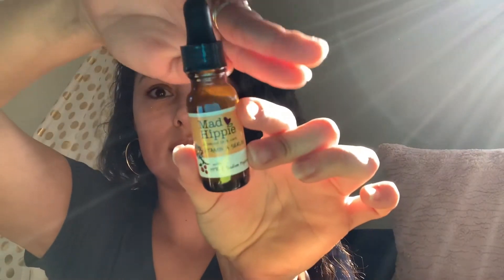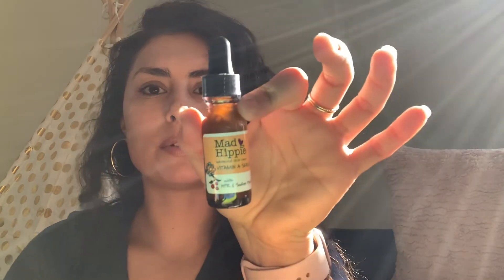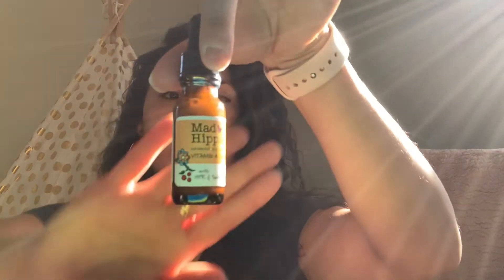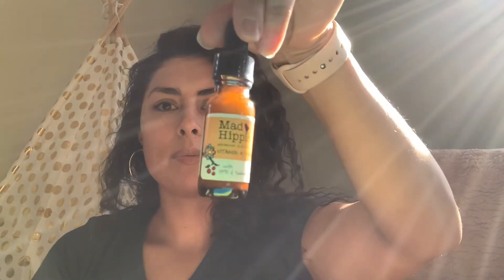The last item in this beauty bag is a brand called Mad Hippie — the packaging is so gorgeous and beautiful. There's a lot in this one and it's half an ounce. This is a Vitamin A Serum in this beautiful dropper style. It's got HPR — I don't know what that means — and sodium hyaluronate. I've seen other Mad Hippie products. I just love the packaging. So, there's that bag.